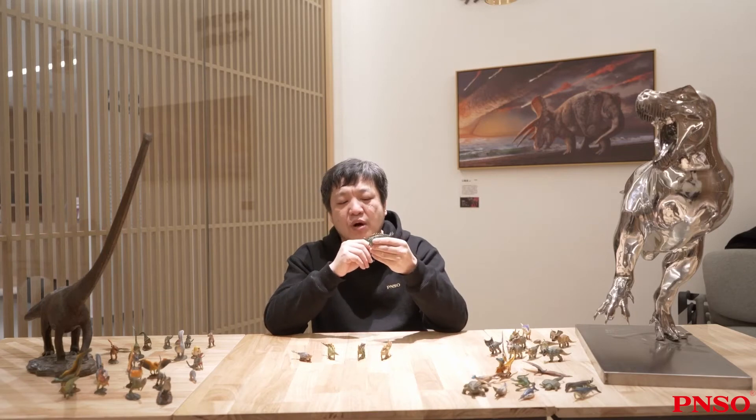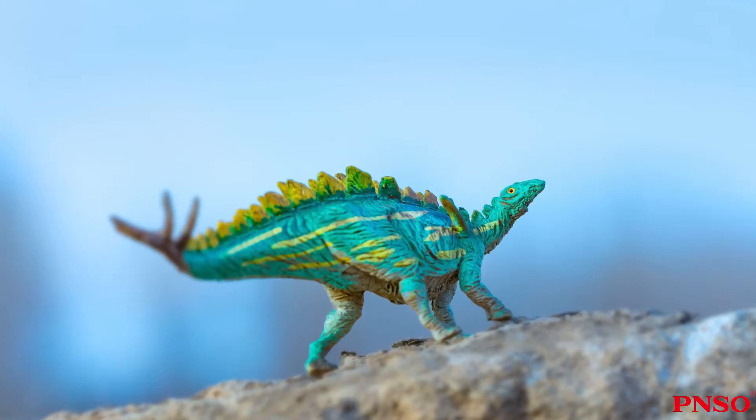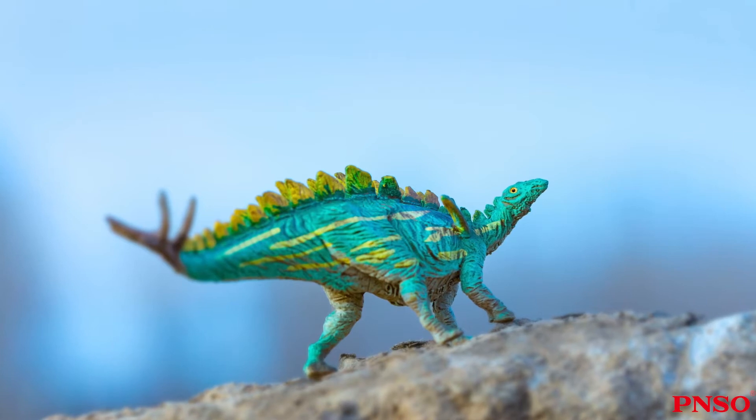Hello, everyone. I'm Zhao Chuang. Today, we're going to learn about the Tuojangasaurus.